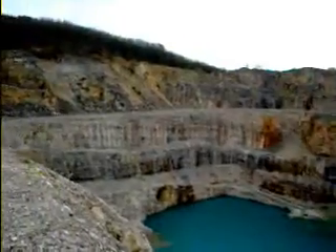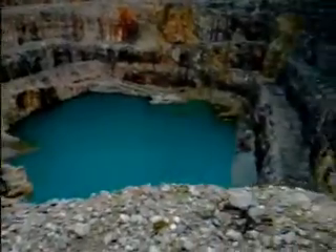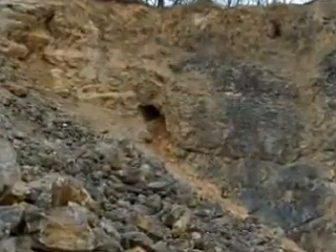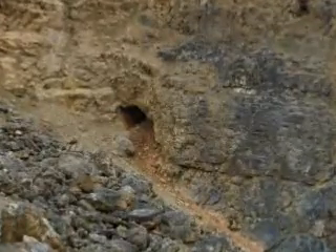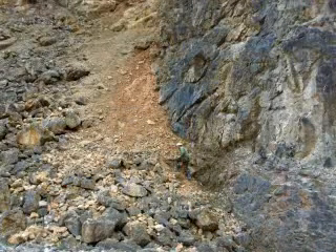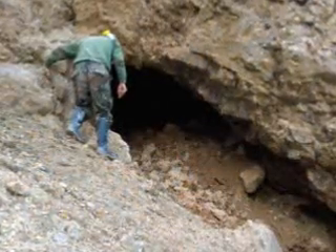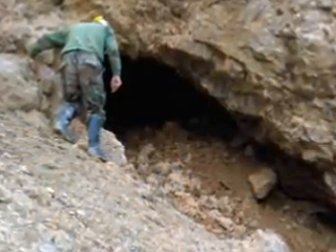We then ventured across to Burley Quarry, where John announced he had discovered a cave high up in the quarry walls. To get an idea just how high it was, here is John. Enduring exquisite peril, we made our way up, only to find that this was just a blast hole. Thanks a bunch, John.